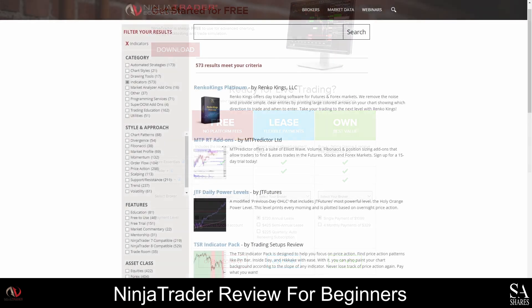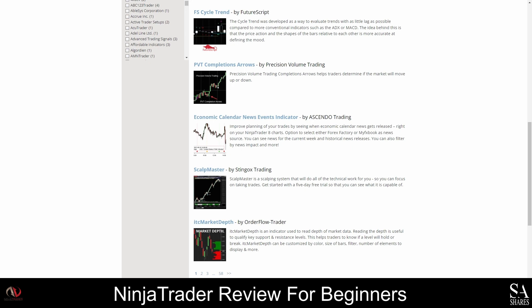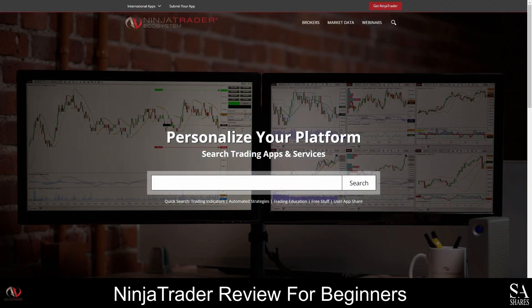Ninja Trader offers a wide range of third-party widgets, trading applications, and add-ons that you can use to customize and optimize your workspace. There are over 1,000 applications and add-ons to choose from and you can easily filter your search results based on categories, trading styles, asset classes, and vendors. Some applications are also multilingual and can be downloaded in English, German, Russian, or Spanish. Another way to find applications is by filtering the features they include, where you can easily find free applications, educational applications, free trials, market commentary applications, and much more.